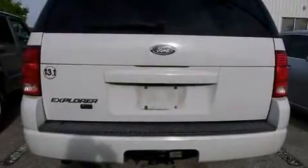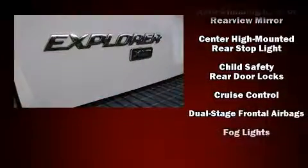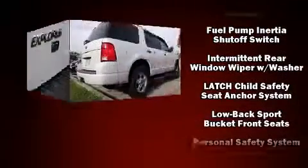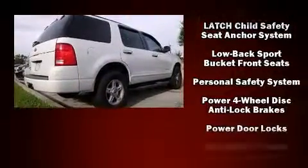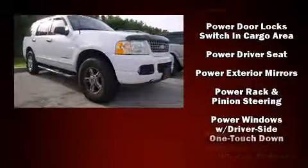The 2004 Ford Explorer features an automatic transmission, rear-wheel drive, and a four-liter six-cylinder engine. All of the premium features expected of a Ford are offered, including a rear window wiper, a tachometer, an outside temperature display, and a